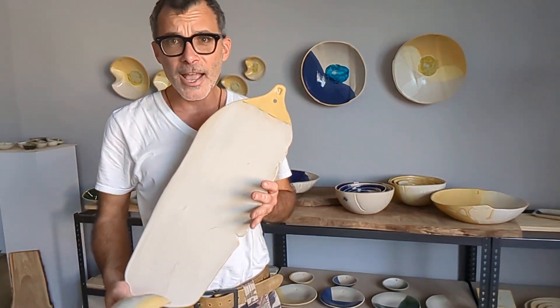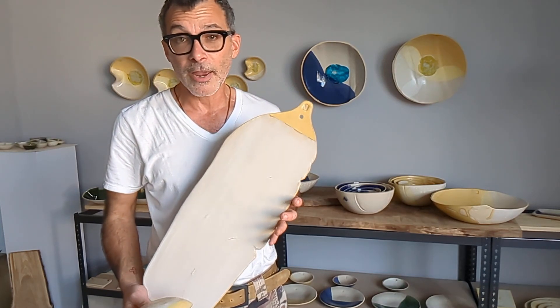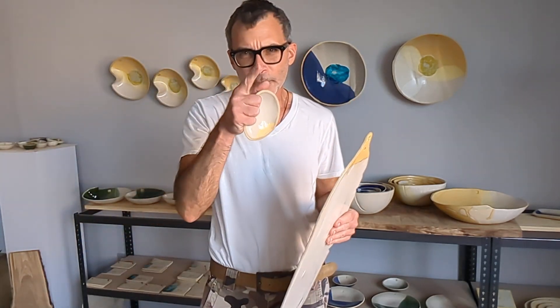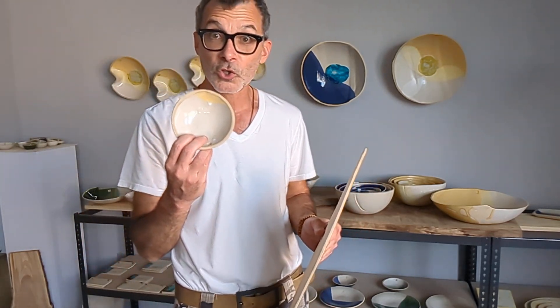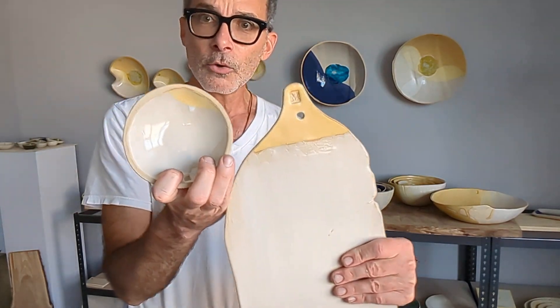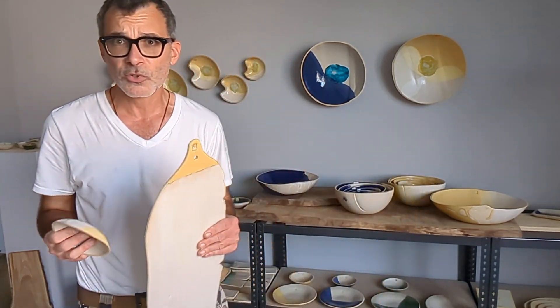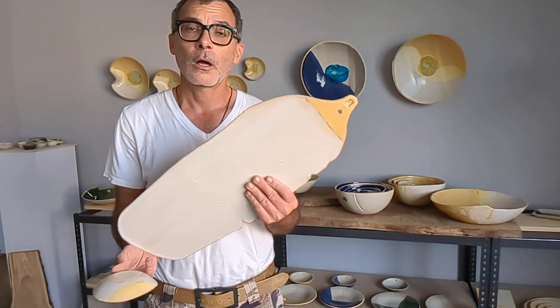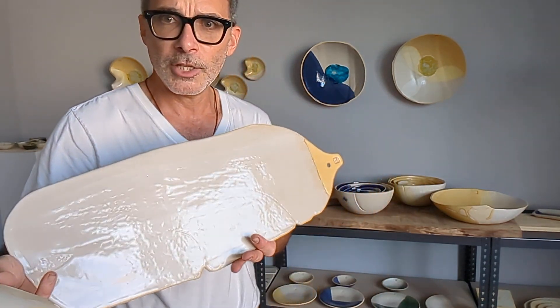By next weekend, the production line will be available. One board will be to this dimension, and one board will be smaller and more like a traditional round charcuterie board, which also will come with a smaller dipping bowl. Currently these are going to be available in my sun yellows, but by next week or so I will have them available in ocean blue, marsh green, and then just white — ceramic white itself. I call it my alabaster — it has a nice little sheen to it.